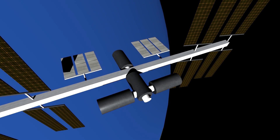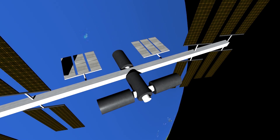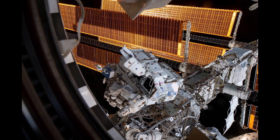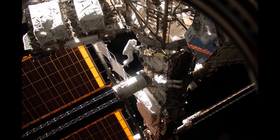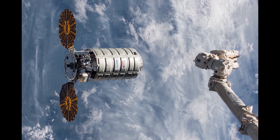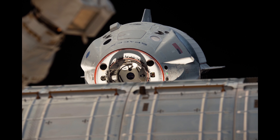Since objects of different masses have the same terminal velocity in a vacuum, anything with the same velocity and direction will be locked in the same freefall with the station. This is what a zero-gravity, or microgravity, environment is, and why it is experienced on the International Space Station and other spacecraft in orbit.